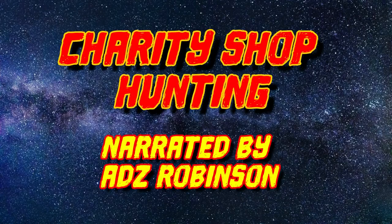Watching the stars can be such a beautiful thing, but there's nothing more beautiful than charity shop hunting. Hi guys, it's Adam and welcome to another video. In today's video we're going to do some charity shop hunting and see what we can find.